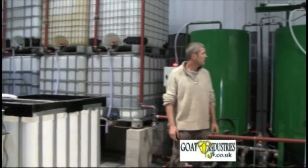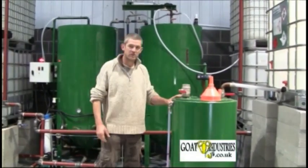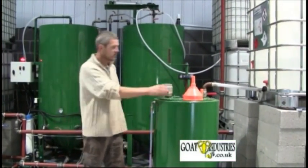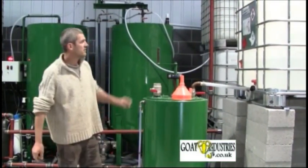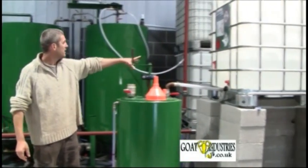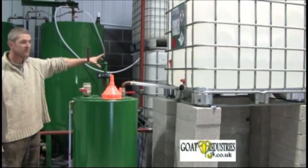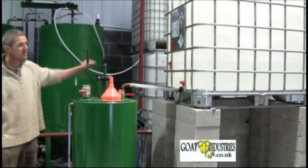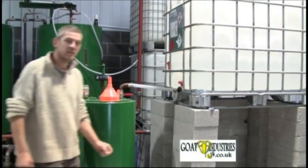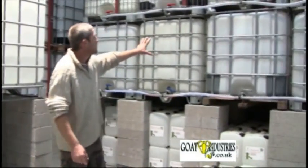Going over to my left here, we've got a hand-operated methoxide mixer. It goes into there. And this is the methanol tank. Over here is the de-waxing auxiliary tanks, taking the wax out of biodiesel. After that, it goes into these collection tanks.